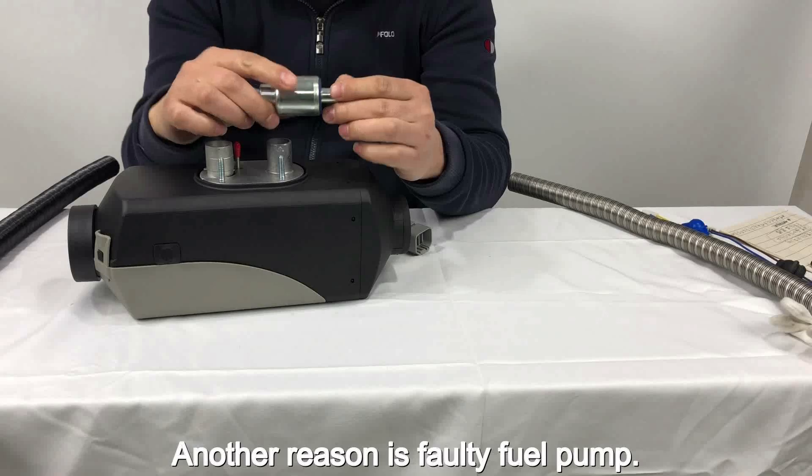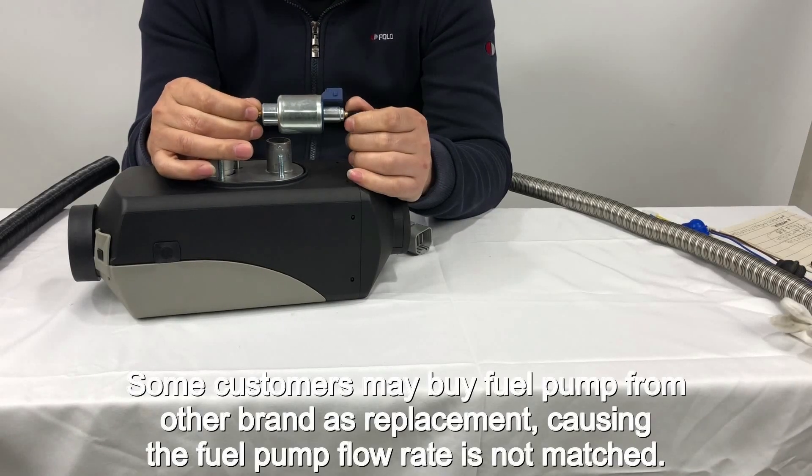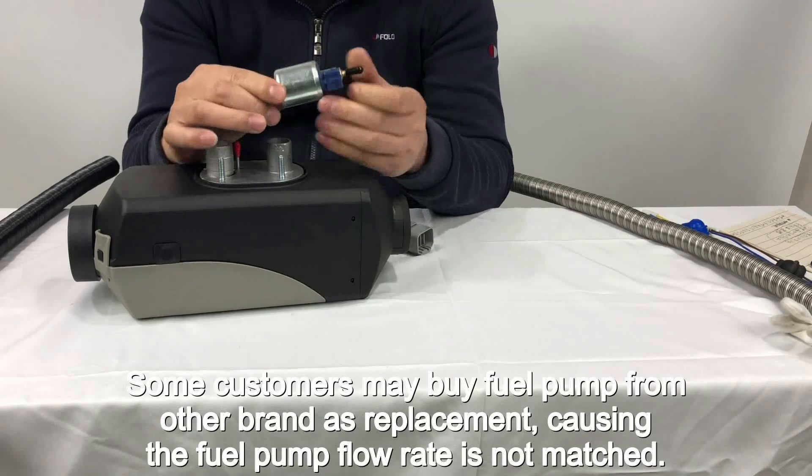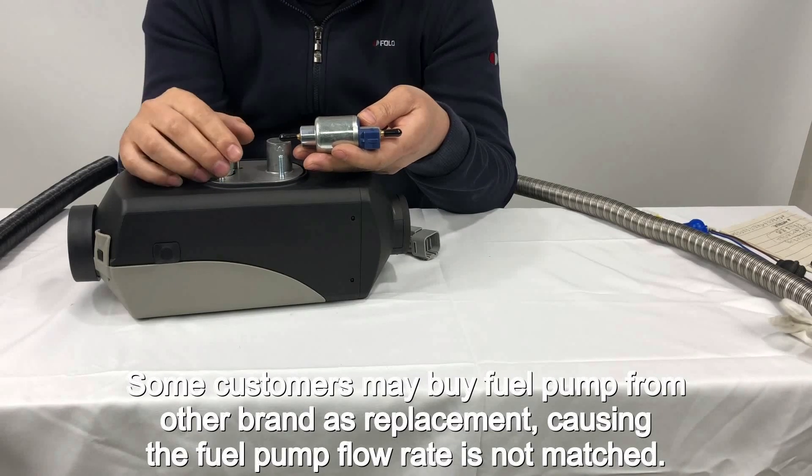Another reason is a faulty fuel pump. Some customers may buy a fuel pump from other brands as a replacement, causing the fuel pump flow rate to not be matched.